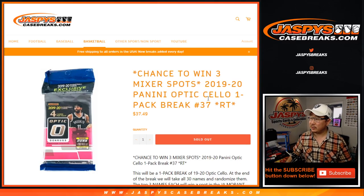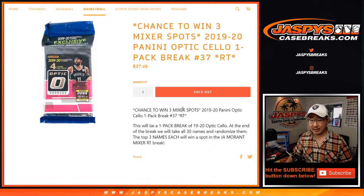Hi everyone, happy Thursday. Joe for jazpyscasebreaks.com coming at you with 2019-2020 Panini Optic Cello Pack Break number 37 from jazpyscasebreaks.com — a chance to win a few of those mixer spots.